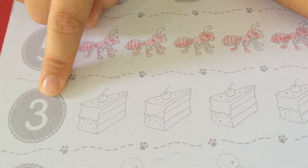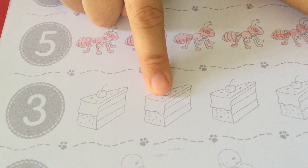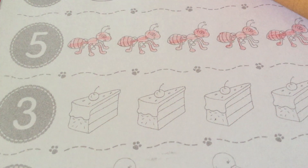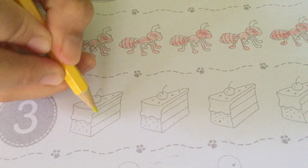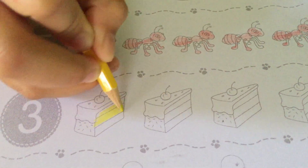We have to color the cake — three only. One, two, three. Take your color. Color this cake. Here we go, here we go.